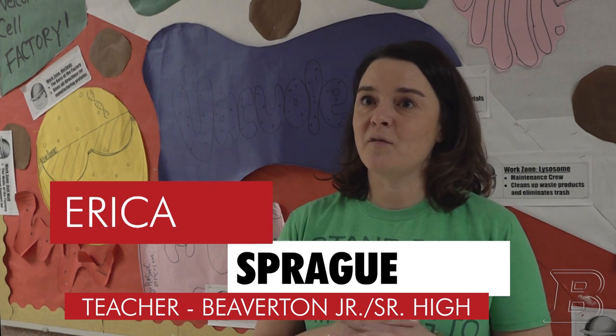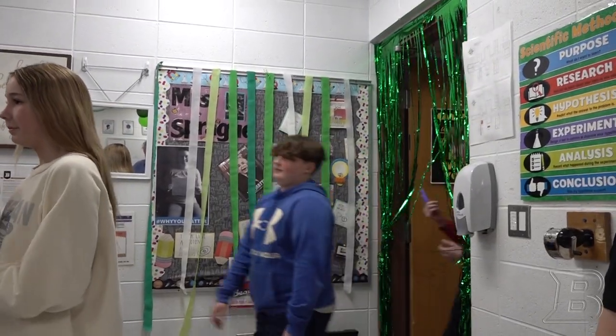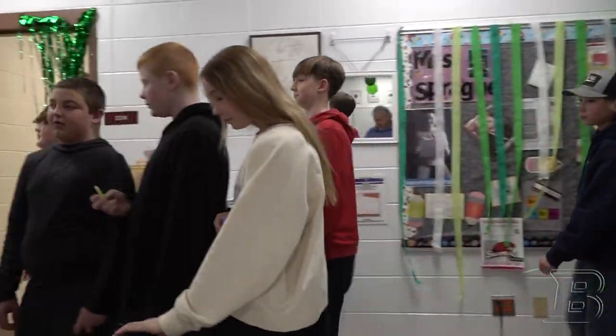Today we were doing a presentation in a different kind of way. The kids had a chance to tell younger students about how the cell worked in a tour-type fashion, so we turned the inside of our classroom into a cell and each tour stop was a different part of the cell that the kids were able to relate to a factory.